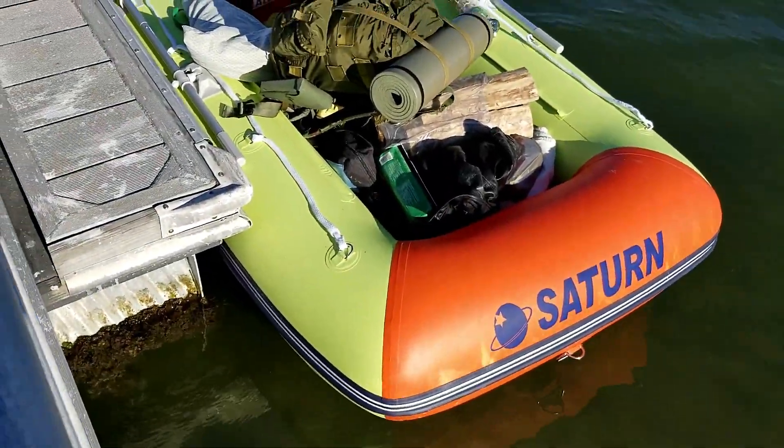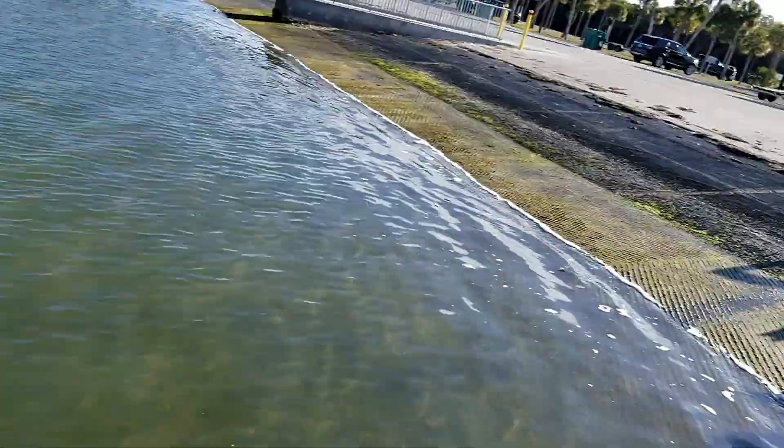So right now we're getting everything prepped. My boat is ready. Got it all filled out with my gear and some of his. He's getting his ready. What I'm going to do next is take the drone, shoot it in the air, and show you guys part of this section and where we're headed. Let's get to it.